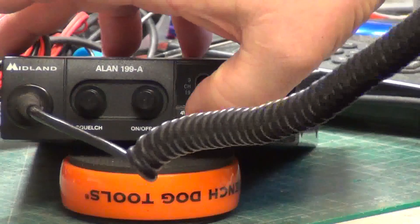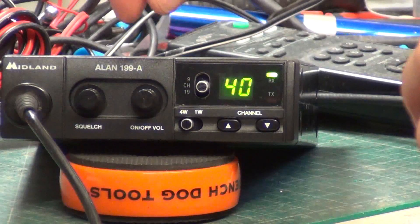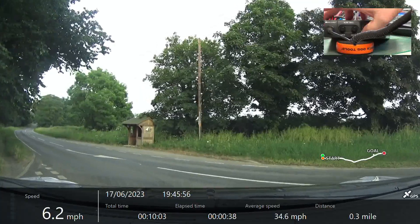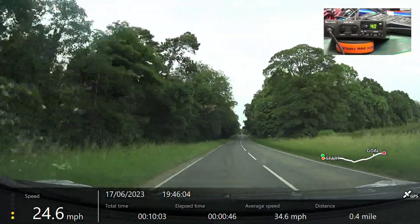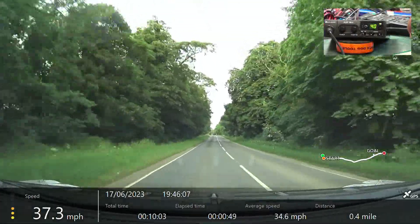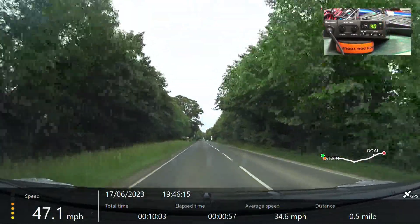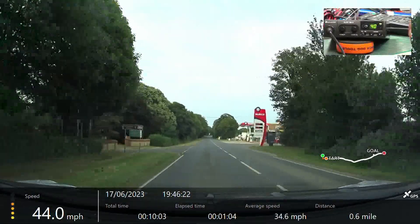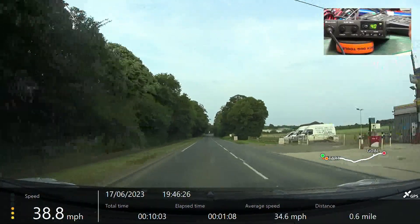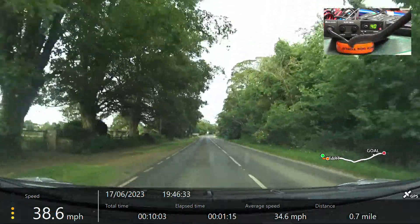Yep, Roger — got you at the end of the lane, going back to full power. We're now passing Ancaster service station — 143.9, 145.9. Absolutely excellent. Roger.